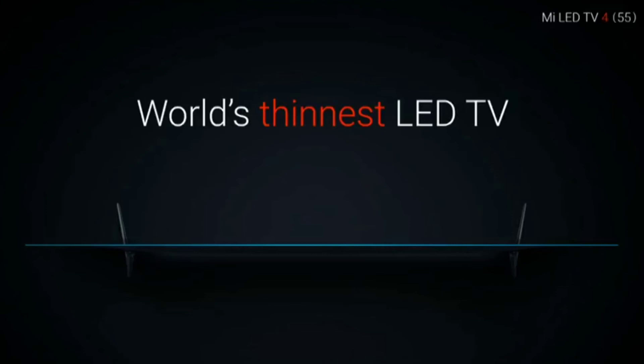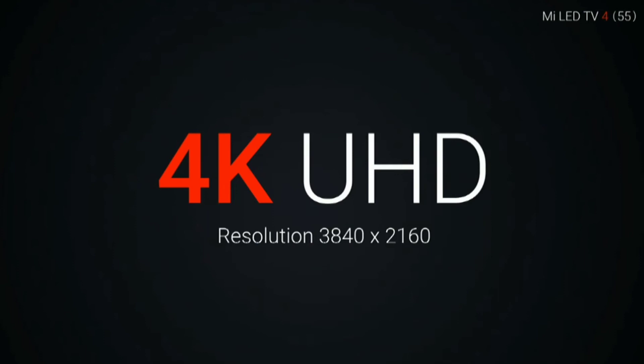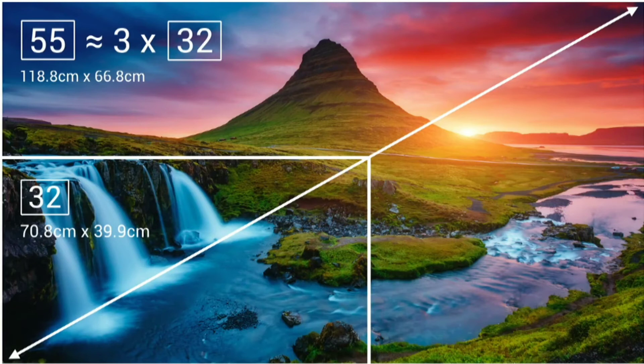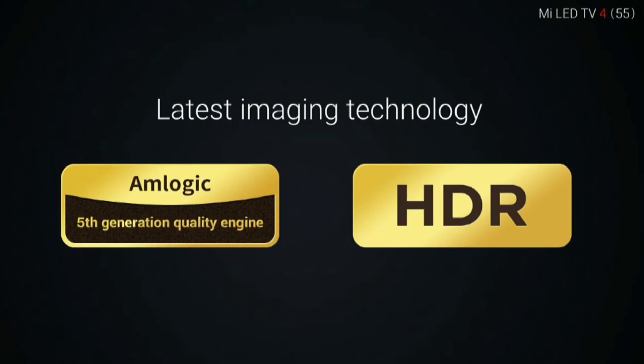Finally, the good product: the Mi LED TV 4. It's the world's thinnest LED TV and the first MI TV launched in India. It features a Samsung frameless display melted into the panel, and only a few TVs come in the frameless category. It has a 4K Ultra HD display — the 55-inch panel is almost three times your 32-inch panel. 4K Ultra HD has eight times more pixels than HD and four times more than full HD.